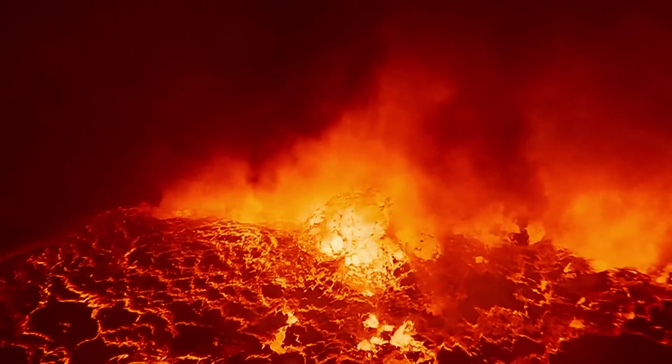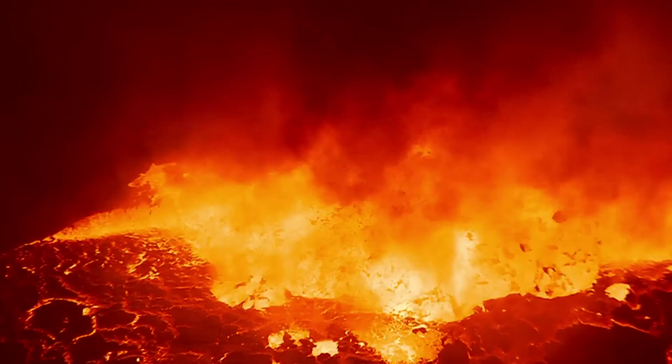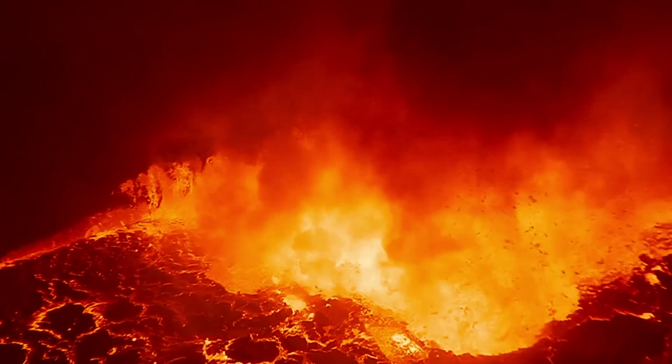Mantle plumes, or hotspots, consist of fairly uncommon regions of the upper mantle which are warmer than surrounding regions. As a result, it is much easier for molten rock to intrude in the crust in comparison to average temperature regions.